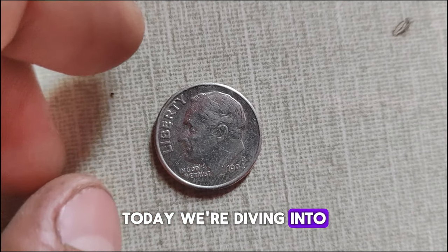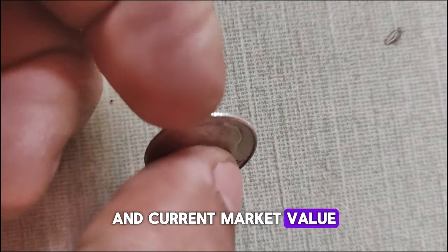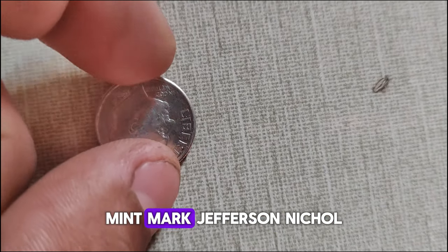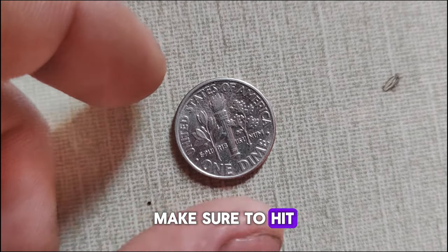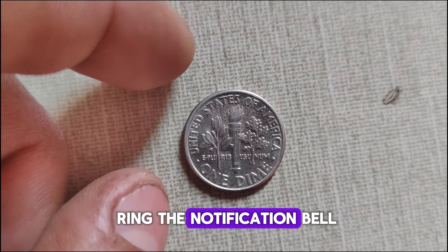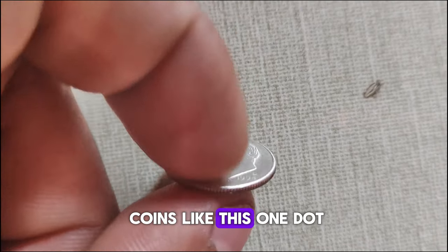Today we're diving into the fascinating history and current market value of the 1994 D-Mint Mark Jefferson Nickel. But before we delve into the details, make sure to hit that subscribe button and ring the notification bell so you never miss an update on valuable coins like this one.